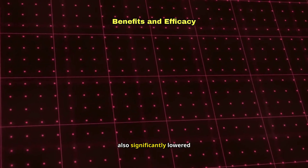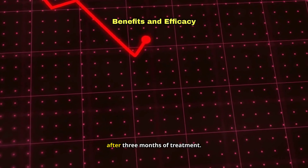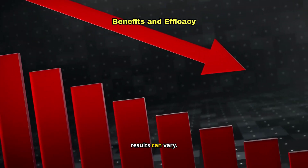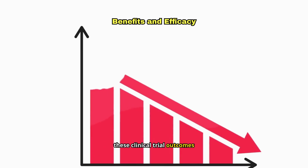Orgovix also significantly lowered PSA levels, with an average reduction of 92% after three months of treatment. It's important to remember, however, that everyone is unique and results can vary. Discuss with your doctor what these clinical trial outcomes might mean for you.